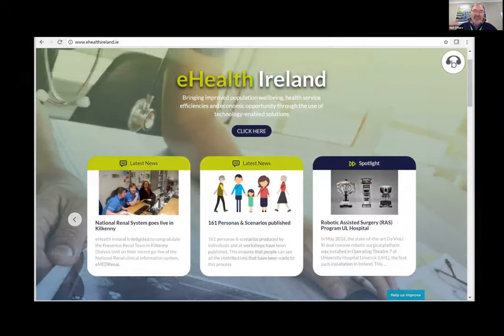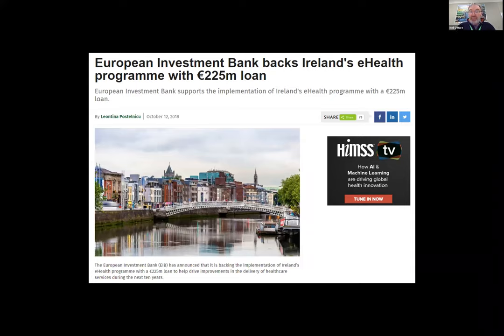All of this is in the background with eHealth Ireland and the HSE really trying to drive this agenda forward. The European Investment Bank gave us a loan of 225 million euros a couple of years ago to help drive forward an investment. The investment is big — don't underestimate it. Getting electronic patient records into every hospital in the country would take about a billion euros. And yet we're spending three billion on the national broadband. So where's the balance?